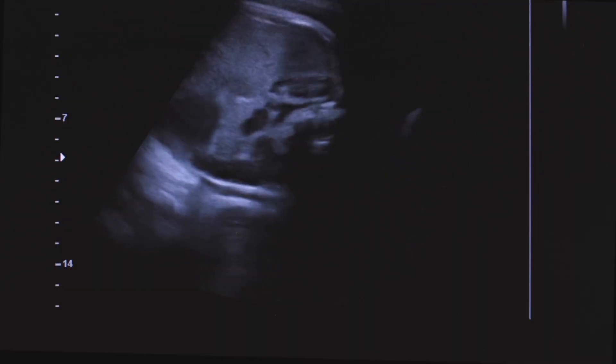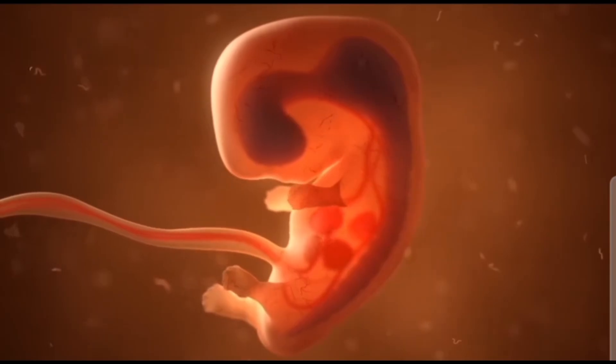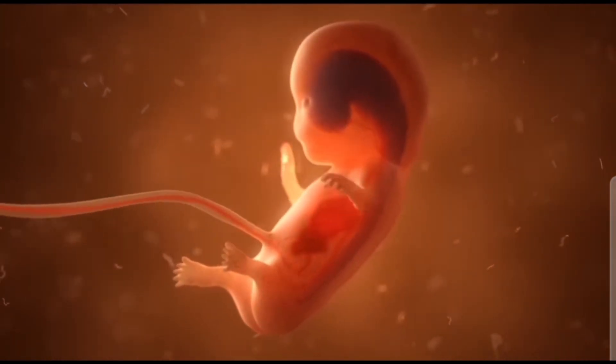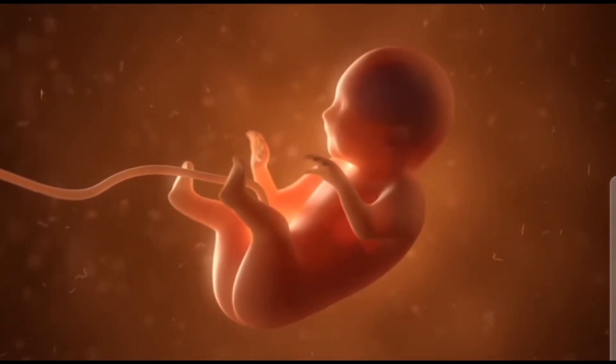By the end of the second trimester, a once-invisible bundle of cells has become an aware, active, and developing little human. Each kick, twist, and flutter is a signal of life preparing for the outside world. To continue this journey into the final stage of pregnancy, don't forget to subscribe and watch our next video: the third trimester, life before birth.